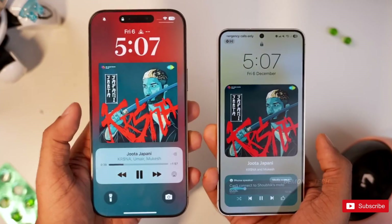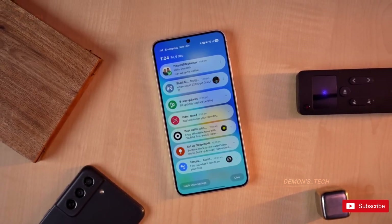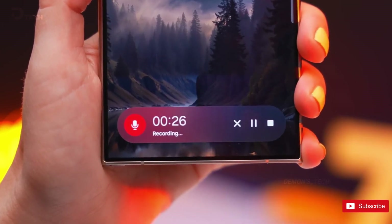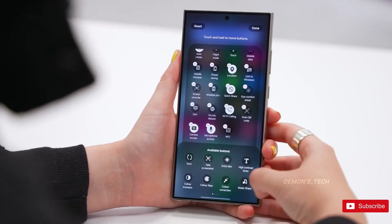Alright, Galaxy fans, buckle up. Samsung's next big update, One UI 8, is looking seriously exciting. It's bringing along Android 16's brand new live updates feature and blending it right into the Now bar. If you thought the Now bar in One UI 7 was cool, you're gonna love what's next.